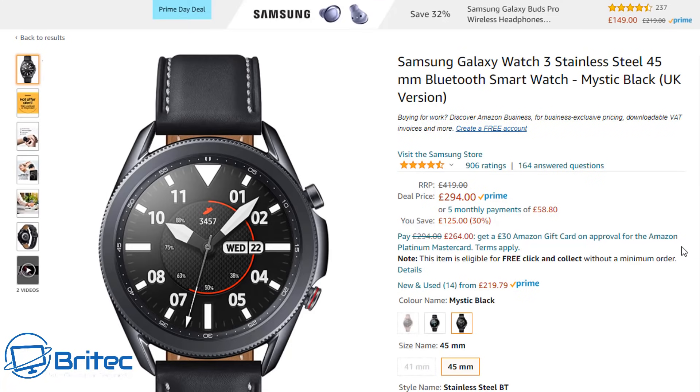Next is the Samsung Galaxy Watch, a stainless steel 45mm Bluetooth smartwatch in Mystic Black UK version. It's £294, normally £419 — quite a big saving. Amazon is doing a lot of smartwatch deals at the moment, so if you're in the market for one, check out the links in the video description.